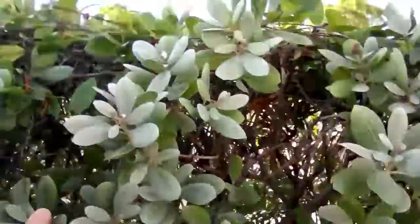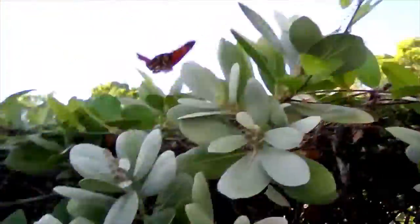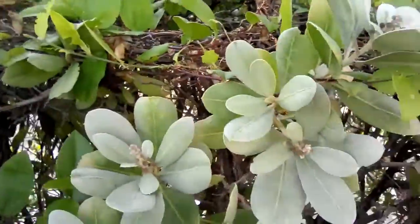Oh, here's a butterfly right here — you see that? Right there. Really cool.